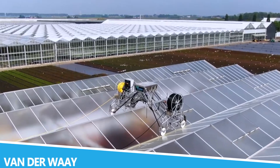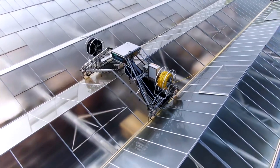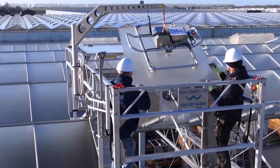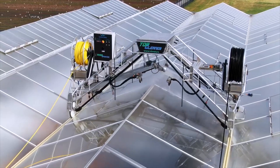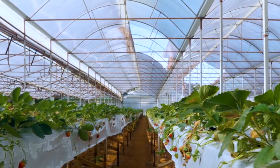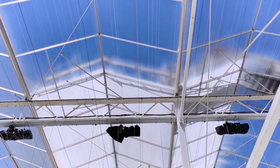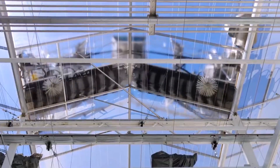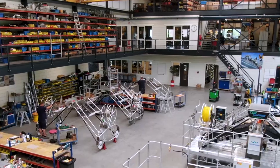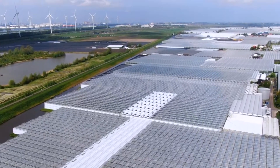Vanderwey is known for its expertise in the design and manufacturing of advanced agricultural machinery. Their equipment, such as the Vanderwey Potato Harvester, is engineered to handle the most demanding tasks in crop harvesting with exceptional efficiency. This machine features a sophisticated system for sorting and cleaning potatoes, ensuring high-quality produce with minimal waste.